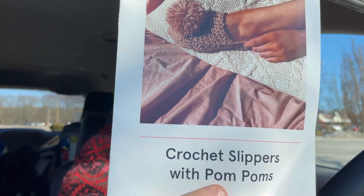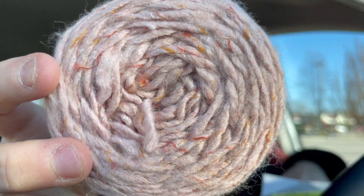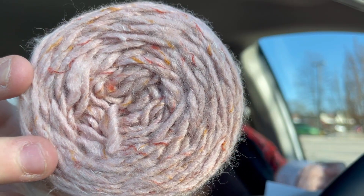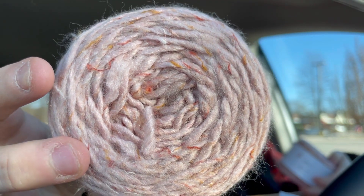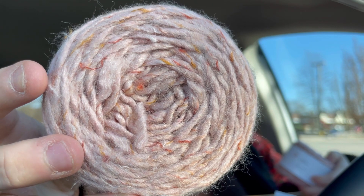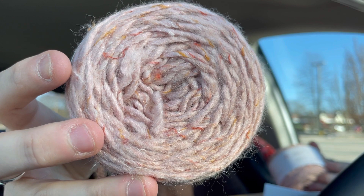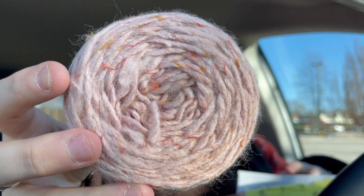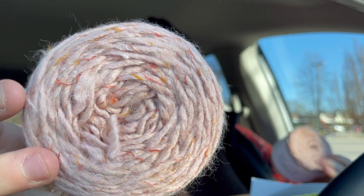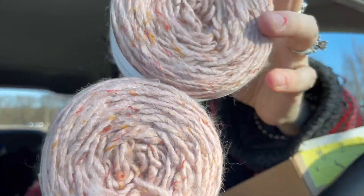A pattern for crochet pom-poms, but as always you can make whatever you want with the yarn. And this really really nice neutral — Knitwise Toast. 46% acrylic, 20% wool, 17% viscose, 17% polyester, and 60 grams. It is a nice neutral color with little flecks of mustard, burnt sienna, and a light brown. This is hand wash cold, lay flat to dry, and you get two of these, so 120 grams of yarn.